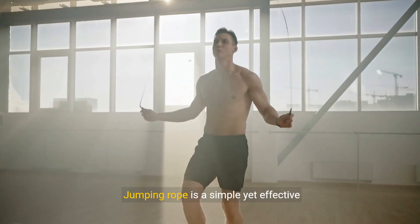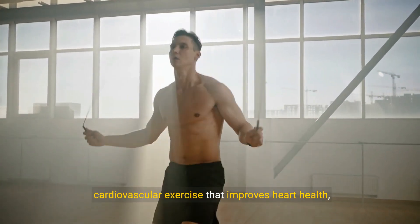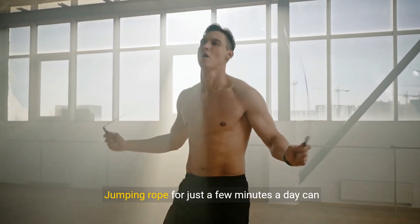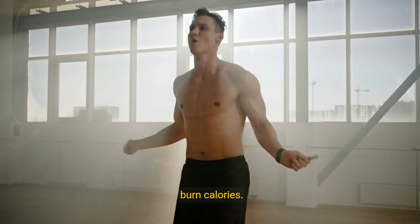9. Jumping rope. Jumping rope is a simple yet effective cardiovascular exercise that improves heart health, coordination, and agility. Jumping rope for just a few minutes a day can provide significant cardiovascular benefits and burn calories.